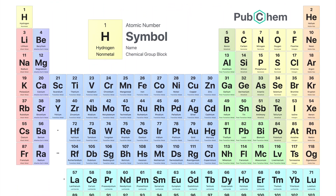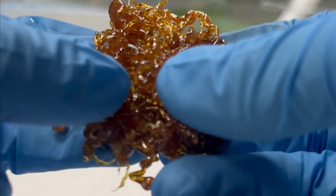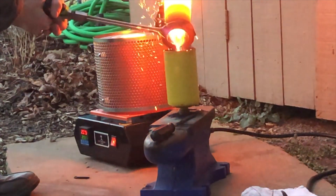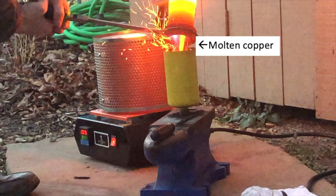There are 118 elements on the periodic table, each of which has its own unique properties. In this series I attempt to make as many as possible while exploring the science behind each of them.